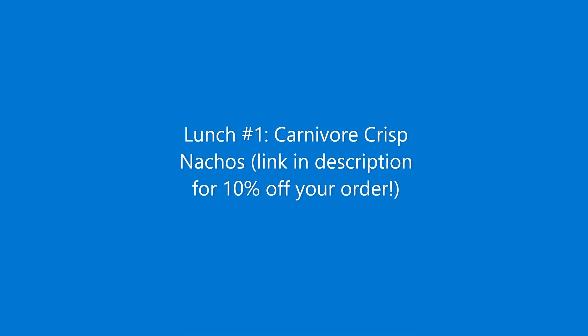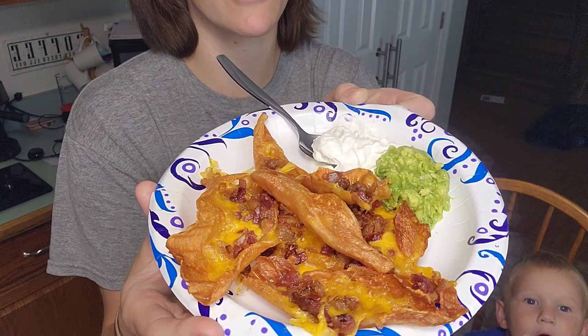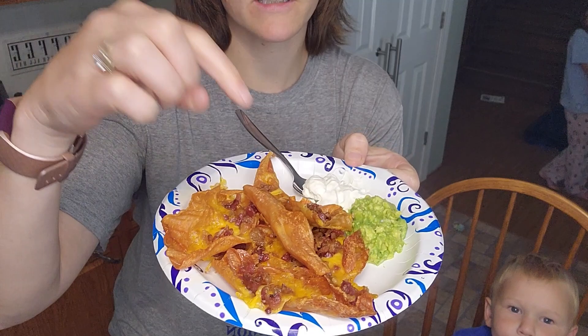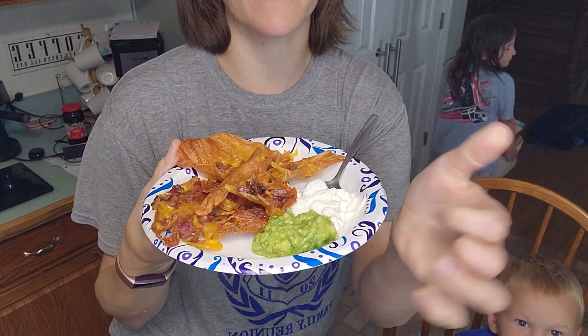Let's take a look. My carnivore nachos — these are carnivore crisps, cheese, and bacon, and then this is some avocado and sour cream.